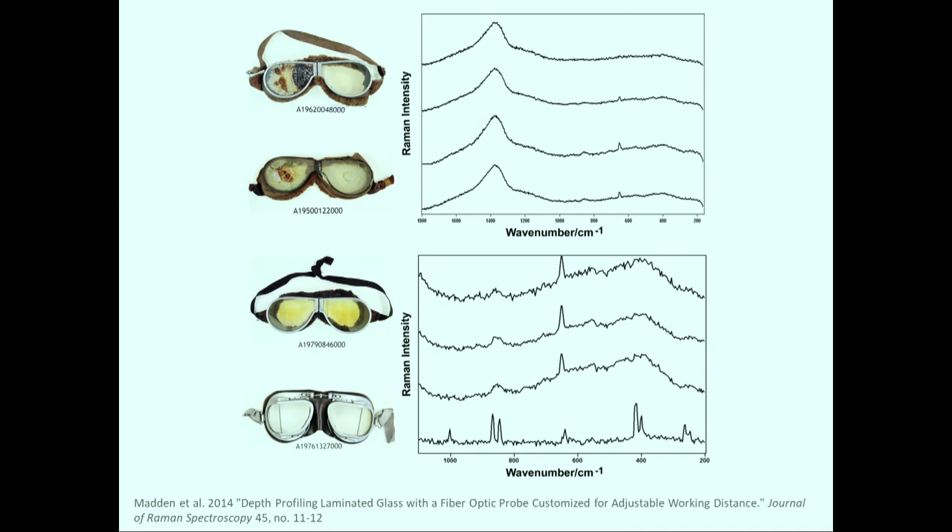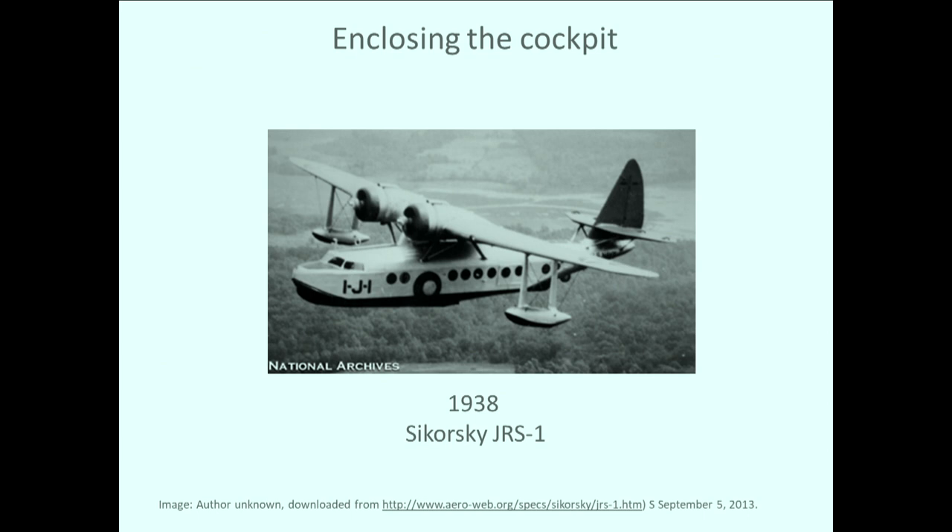One pair of goggles had peaks that didn't match cellulose nitrate. We noticed that the leather components were actually pleather — a PVC over a fabric — so they were faux leather, and that's consistent with them being a later manufacture. By the 1920s, the shortcomings of cellulose nitrate were well known, and safety glass inner layers were known to deteriorate within a few years of use. Several goggles in the NASM collection exhibit deterioration, including shrinkage and separation of glass panes.